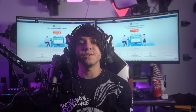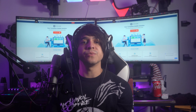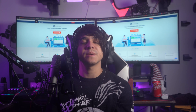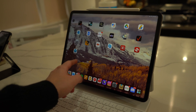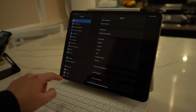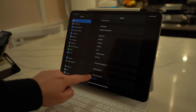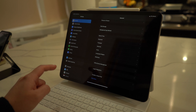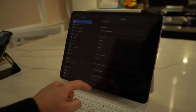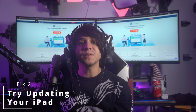Slight issues in the device can lead to network connectivity issues which are easily resolvable. To restart, open the Settings of your iPad and proceed to General options. Look for the Shut Down option by scrolling down. Shut down your iPad, wait for a few seconds, then hold the power button to turn on the iPad.